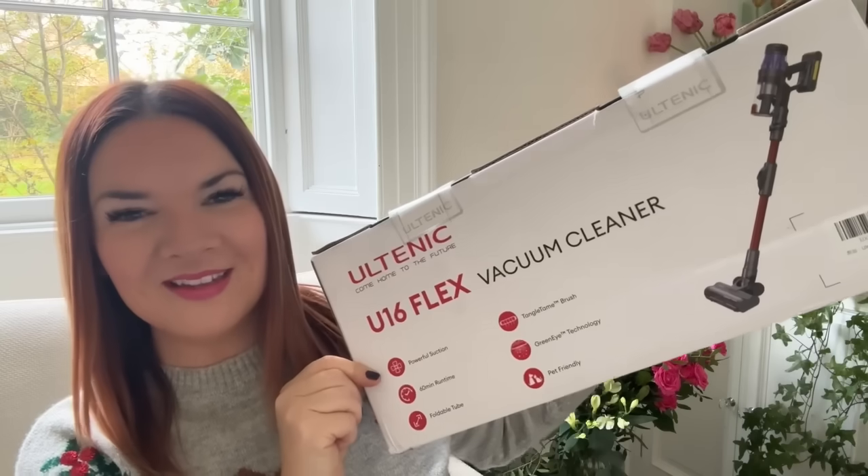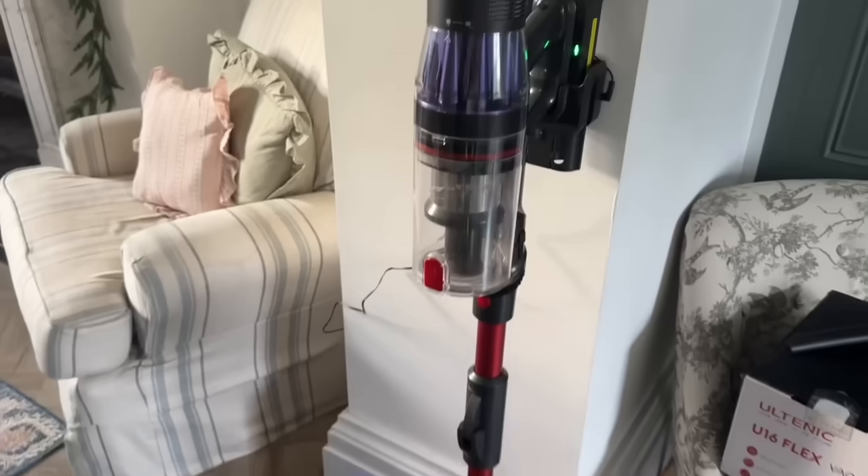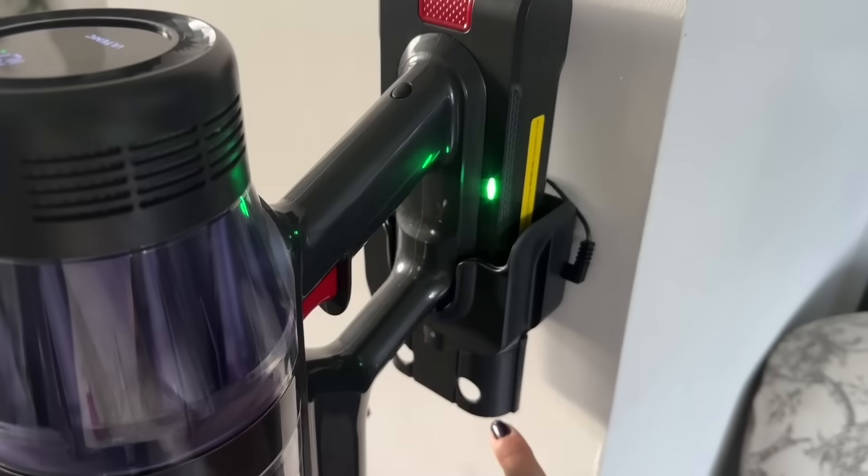Just before I do, I want to say thank you to Ultenic — I've partnered up with them for this section of the vlog to show you their new amazing vacuum cleaner, the U16 Flex. It's a cordless vacuum cleaner and it's rather wonderful. About a month ago I did a video with them showing their robot vacuum, which is so good — I'll link that video below. This is how the U16 Flex arrives in the box. I'll film it in action so you can see the green light that identifies dust.